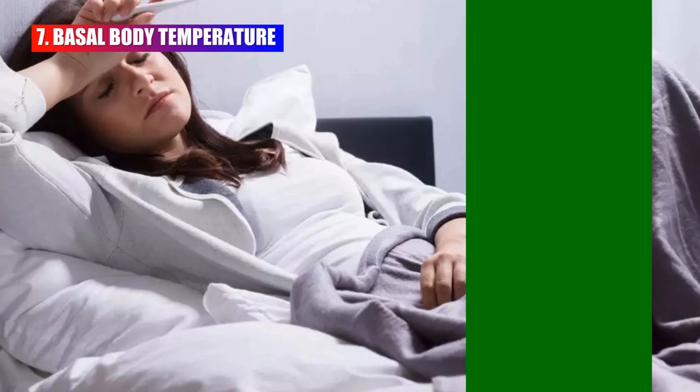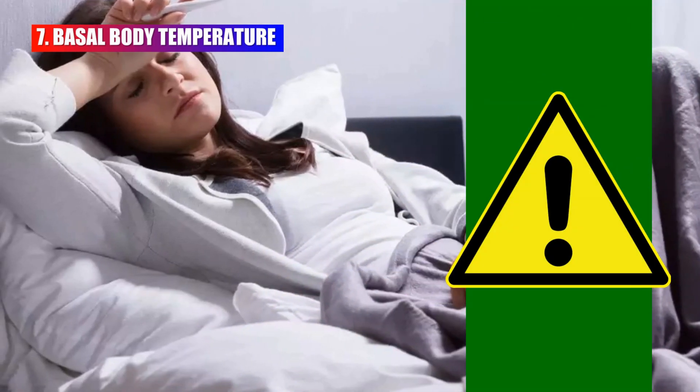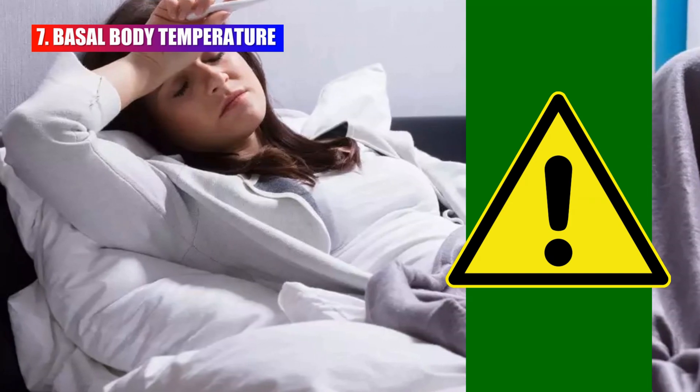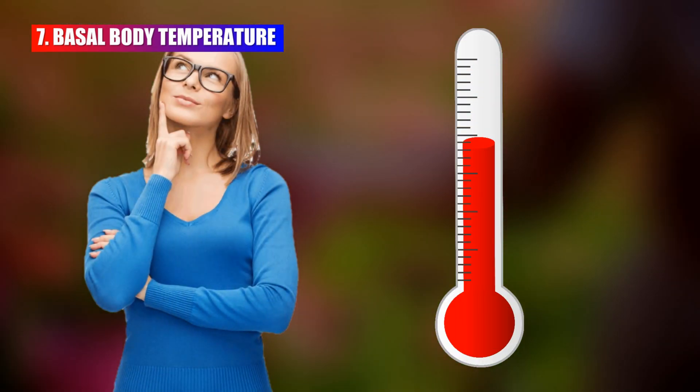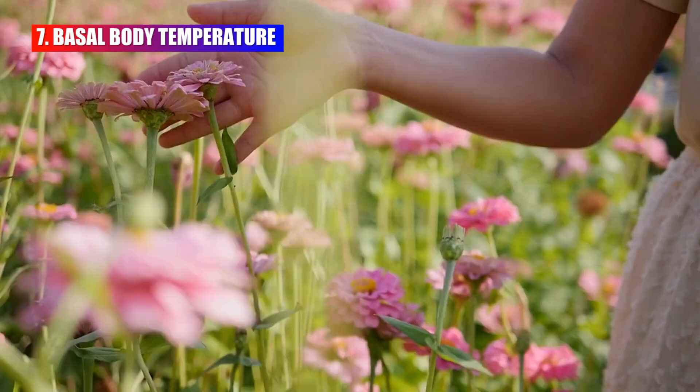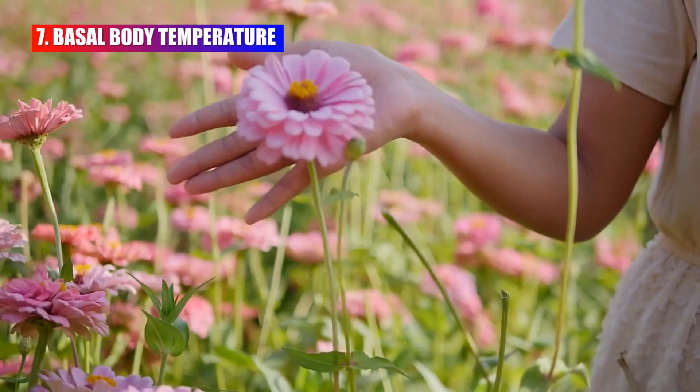Basal body temperature tends to rise slightly after ovulation due to increased progesterone levels. It is the body's lowest resting temperature, which is typically taken in the morning upon waking, before any physical activity or even getting out of bed.